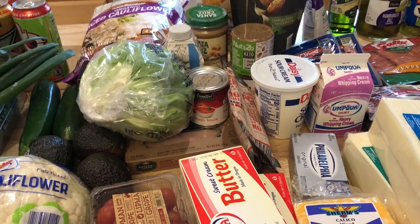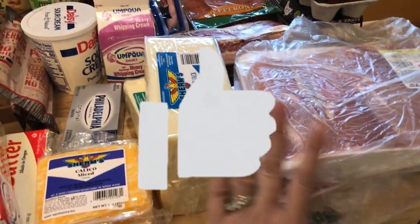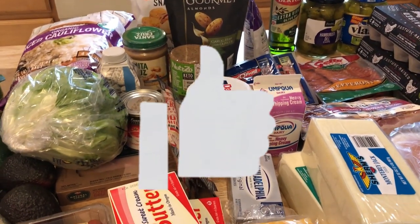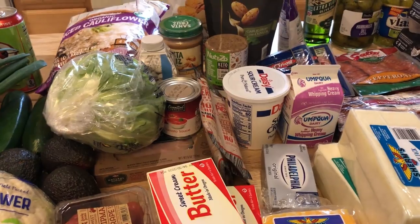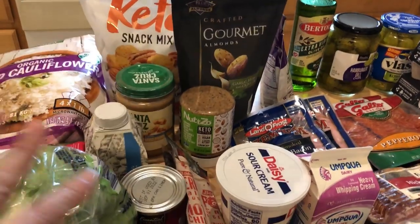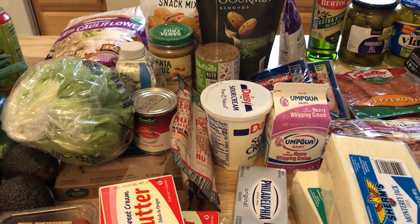And that's everything! We found some really good stuff this week. My total came to $134 for everything, including the meat. I'm excited for this next week — stay tuned for my daily vlogs to see how I put it all together. I'll let you know what I think of the new products. If you're not subscribed, please do so, and I'll see you next time!